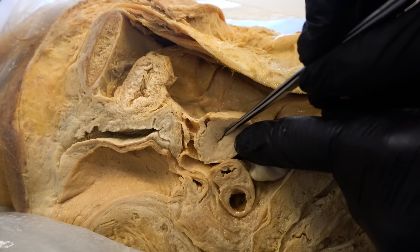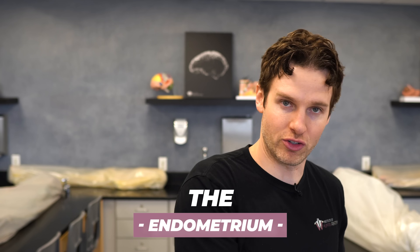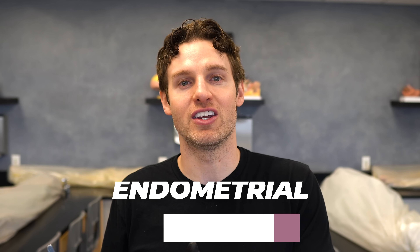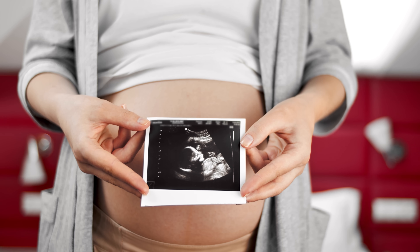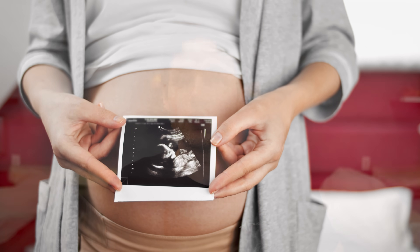The inside lining of the uterus will also change. The inside lining of the uterus — which I'm touching with the probe here — is called the endometrium. The endometrium is made up of epithelial tissue, as well as what they call endometrial stroma, which is a vascular component with lots of blood vessels, as well as endometrial glands. That stroma and those glands really start to change and proliferate during this spike of estrogen, because this area is creating a nice environment where a fertilized egg could implant — a wonderful cocoon for the developing fetus.